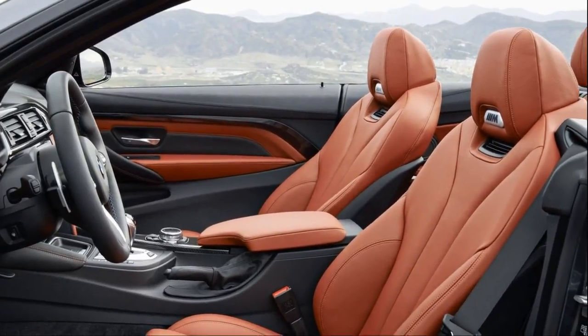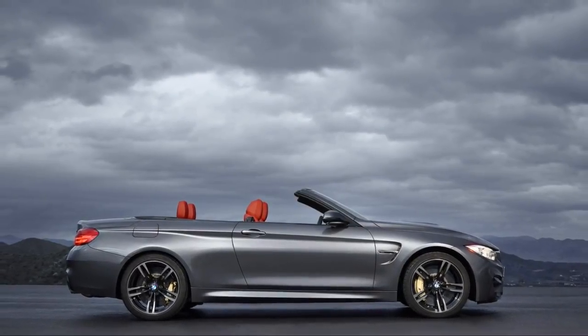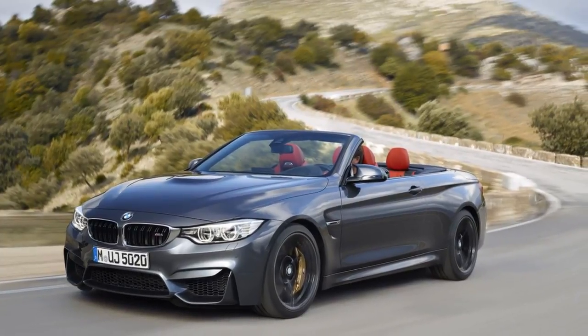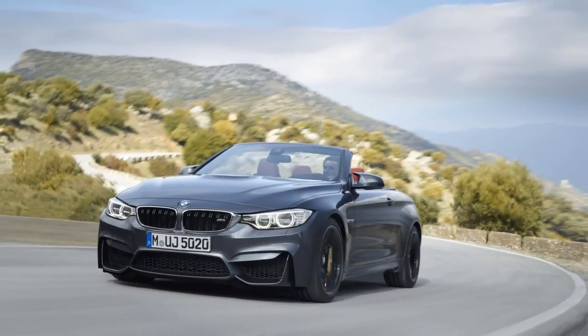Fortunately, BMW still serves up that goodness in the smaller, 2-Series-based BMW M2, although it's not available as a drop-top. Look beyond the racier styling and the M4 is basically a 4 Series coupe or convertible with a lot more power.